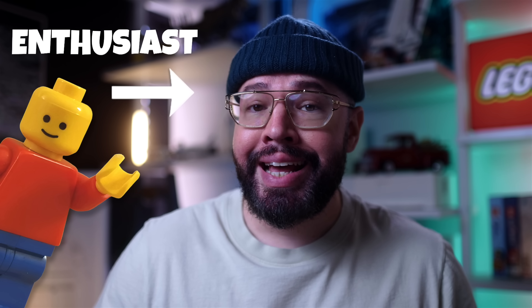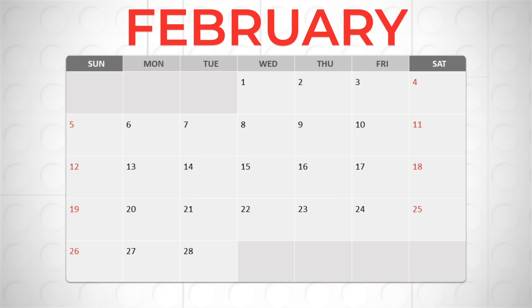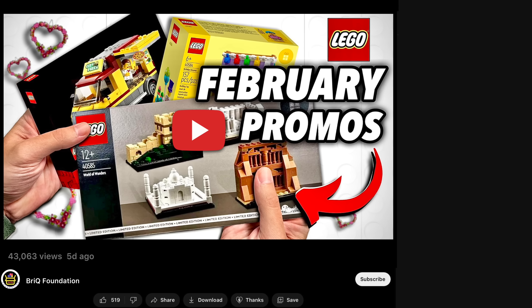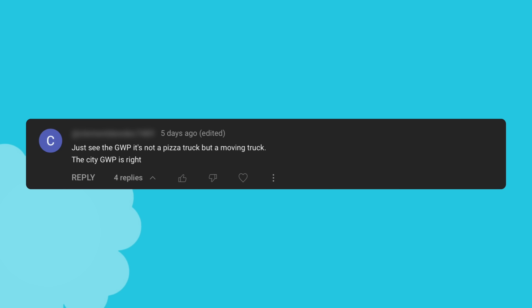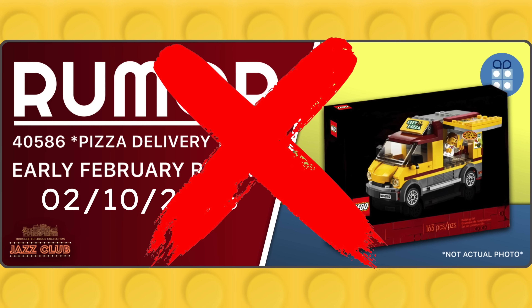As your avid LEGO enthusiast, I always keep an eye out on the latest promotions and offers, and it's only been a few days since February has begun, and there's already been a huge shift in LEGO promotions for February. I just released my video about the known rumored promotions at the beginning of the month, and thanks to one of my viewers that commented that same day, they alerted me about a surprising turn of events in regards to that rumored pizza delivery van.